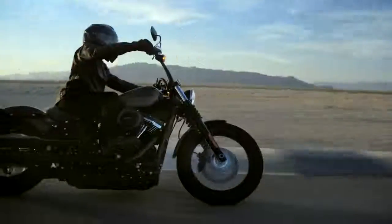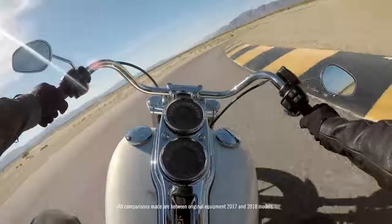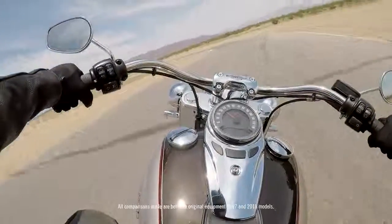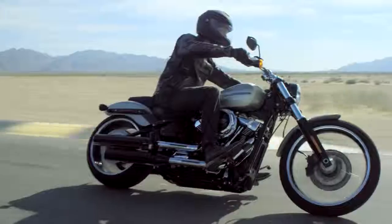We've married the look and the performance into one architecture that will serve all customer needs. Most bikes have lost in the range of 30 pounds. The bikes feel lighter, they're easier to move around in your garage, more nimble, more flickable when you're on the road. These are the best cruiser bikes that Harley's ever built.